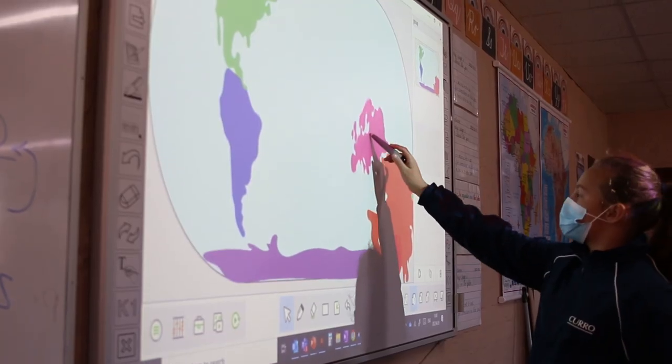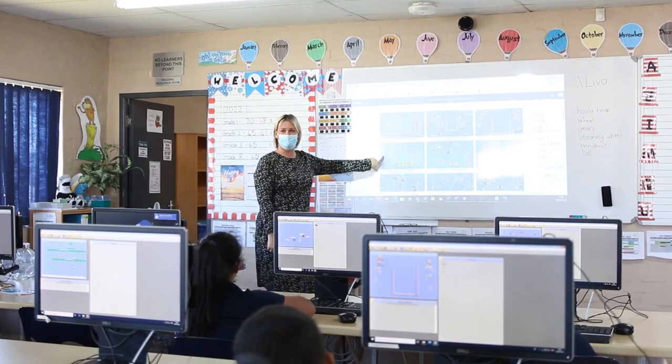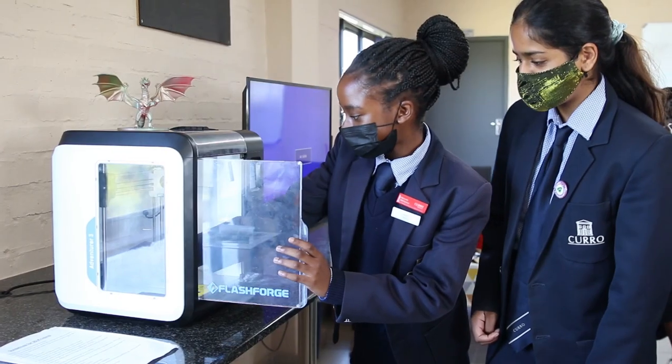Just some of our value-added programs include coding, robotics, 3D printing and laser cutting.